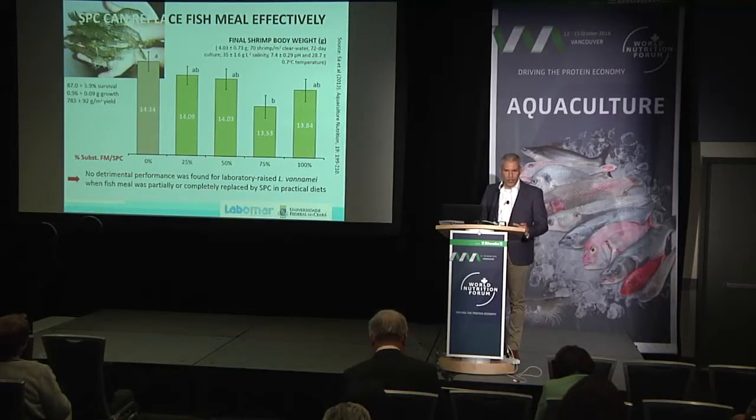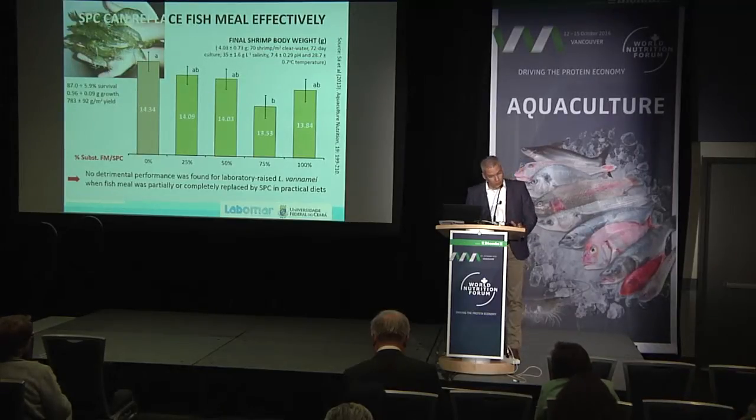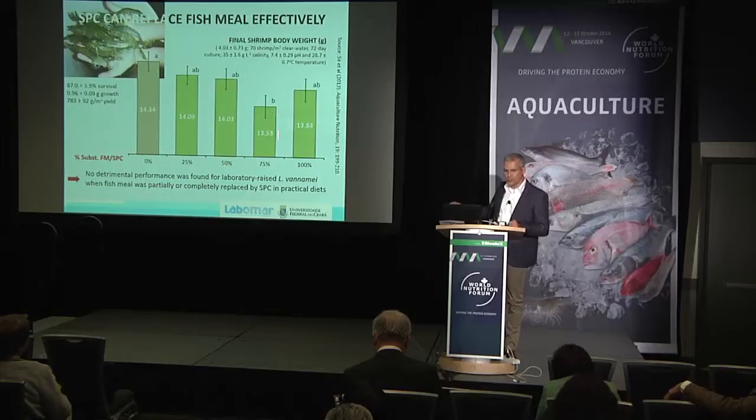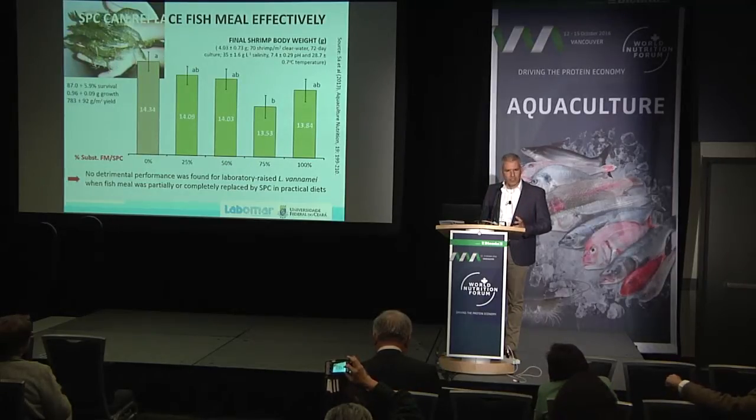Today we have different tools for quick evaluation of ingredients in a feed plant. We have NIRS, which — as long as you calibrate the equipment — allows you to quickly evaluate and even know the digestibility of an ingredient. This is a trial we carried out in Brazil looking at soy protein concentrate. The salmon industry uses tons of soy protein concentrate from Brazil, but the shrimp industry has been reluctant. It's a great ingredient — high in protein, with fewer anti-nutritional factors — and we were basically able to replace all the fish meal when we used soy protein concentrate.